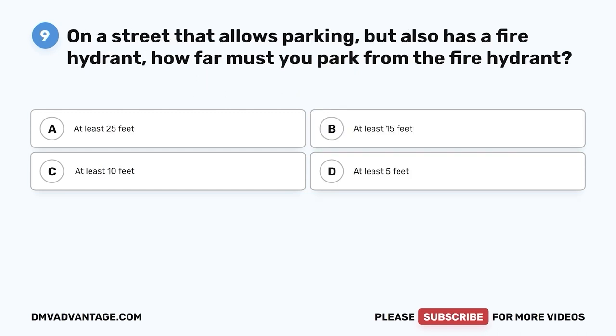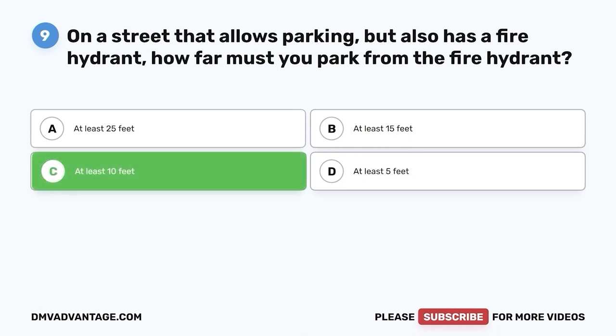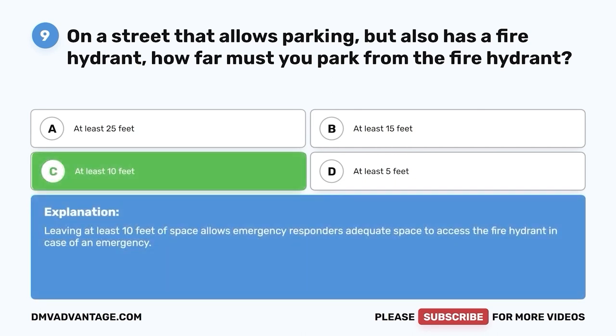Question 9: On a street that allows parking but also has a fire hydrant, how far must you park from the fire hydrant? A. At least 25 feet. B. At least 15 feet. C. At least 10 feet. D. At least 5 feet. The correct answer is C — at least 10 feet. Leaving at least 10 feet of space allows emergency responders adequate space to access the fire hydrant in case of an emergency.